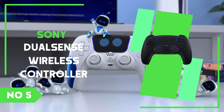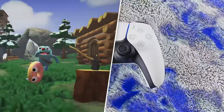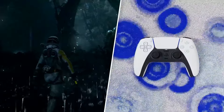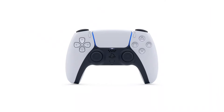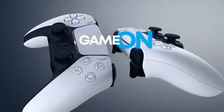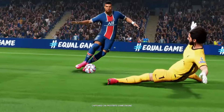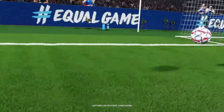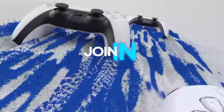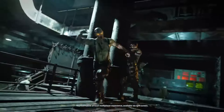Number 5: Sony DualSense Wireless Controller. The Sony DualSense Wireless Controller is a groundbreaking gamepad that redefines the gaming experience on the PlayStation 5. One of its most innovative features is the adaptive triggers, which offer varying levels of resistance depending on in-game actions. Whether you're drawing a bowstring, accelerating in a racing game, or pulling the trigger on a firearm, the adaptive triggers provide physical feedback that makes these actions feel incredibly realistic, adding a new layer of immersion.